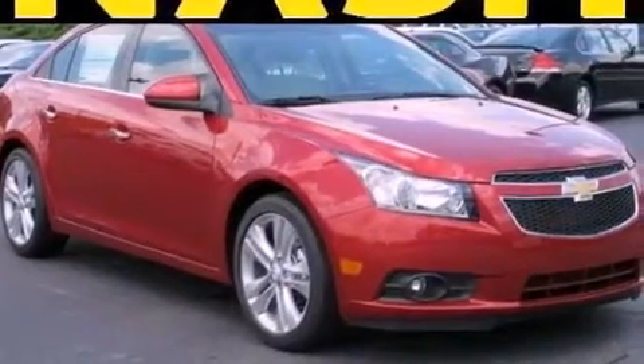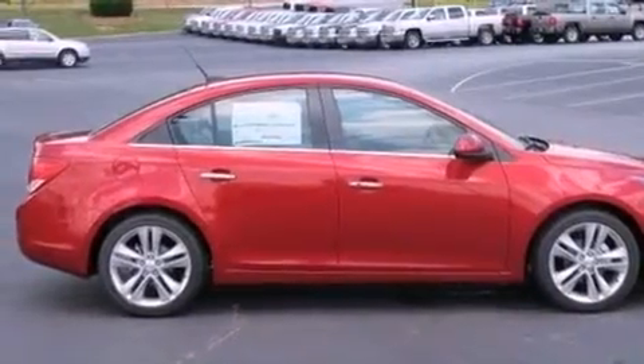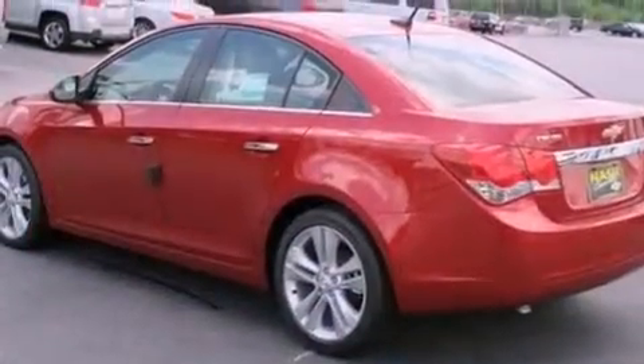An engine immobilizer theft deterrent system, OnStar, steering wheel controls, and an illuminated driver's side vanity mirror. The leather seats provide great support and create an overall luxurious feel.